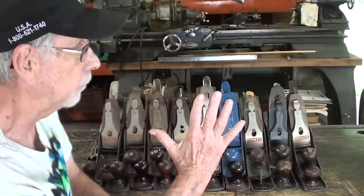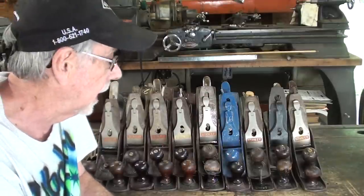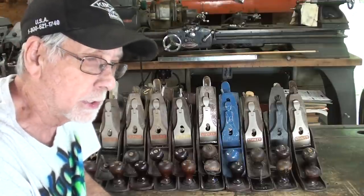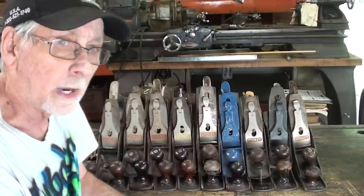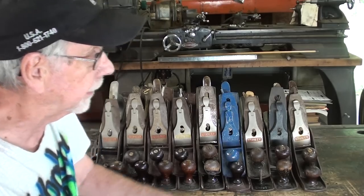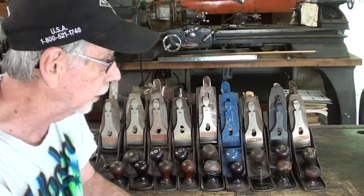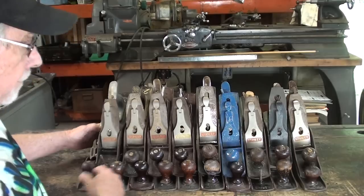A number five was probably the most common that was used in high schools. It's a jack plane, and it's a general purpose plane that can be used for many different uses. In the junior highs, they often used a five and a quarter, sometimes called a junior jack plane. It fit better in the hands of a junior high boy, perhaps a 12 or 13 year old, who wasn't really strong enough to hold one of these bigger planes.